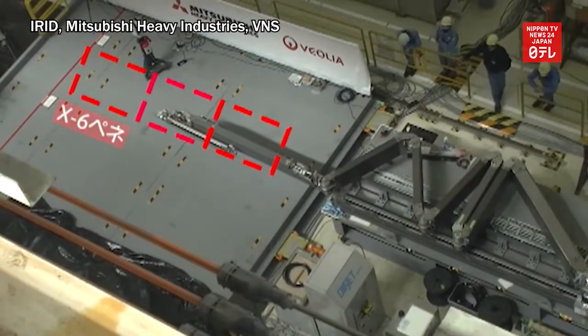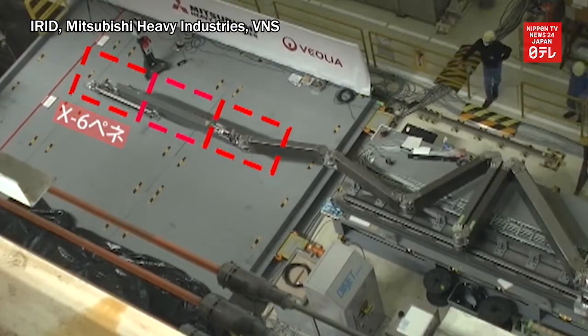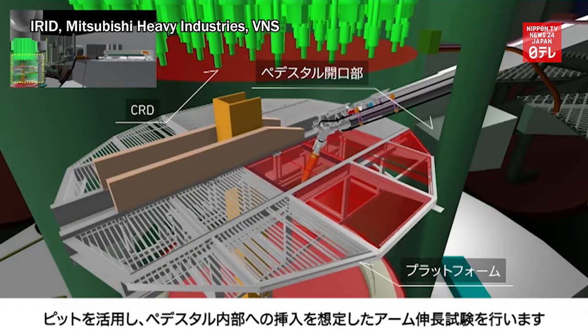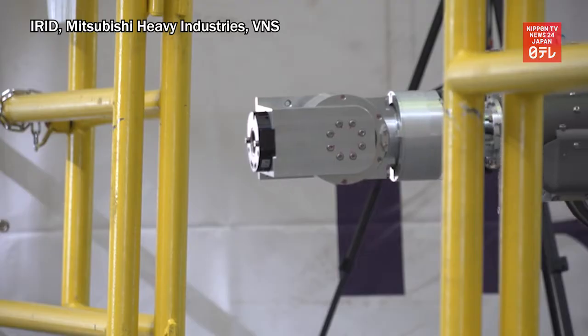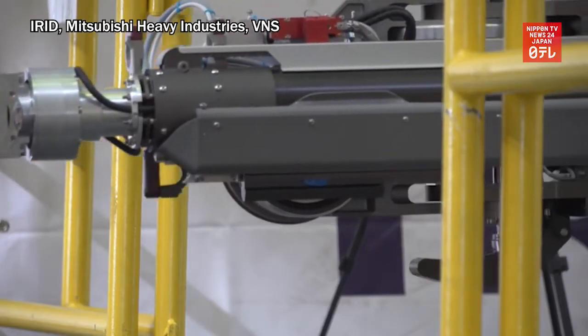The video shows workers testing the robot arm at Mitsubishi Heavy Industries' shipyard in Kobe. Mitsubishi developed the equipment together with the International Research Institute for Nuclear Decommissioning and British company Veolia Nuclear Solutions. It is about 18 meters long and weighs 4.6 tons.